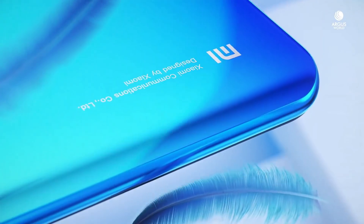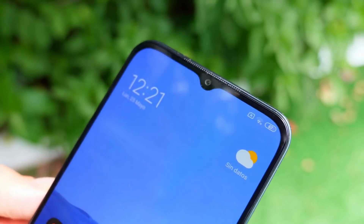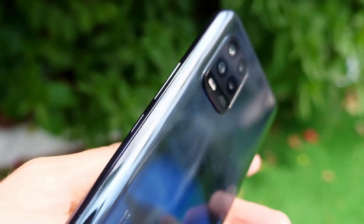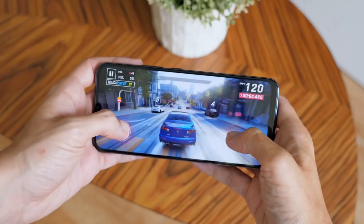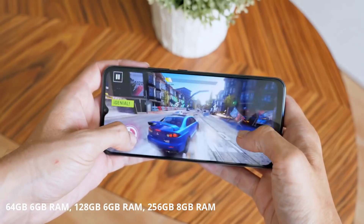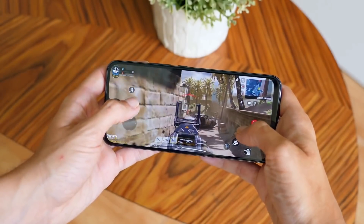The smartphone adopts a beautiful design with four standard rectangular corners at 6.57 inches. The Mi 10 Youth Edition supports NFC and offers an in-display fingerprint reader, an IR blaster, and a 3.5mm headphone jack. Under the hood is a Snapdragon 765G with 5G connectivity. RAM maxes out at 8GB and storage at 256GB, delivering a smooth experience when scrolling and using power-intensive apps.